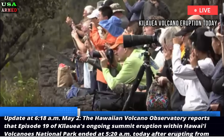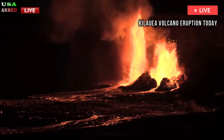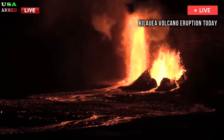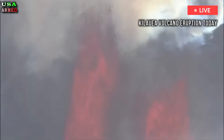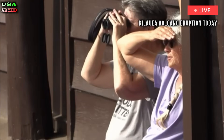The eruption occurred after erupting from the north vent for approximately eight hours. Continuous lava flow from the north vent began at 9:28 p.m. on May 1st and lasted for seven hours and 52 minutes, with an estimated maximum height of approximately 330 feet.